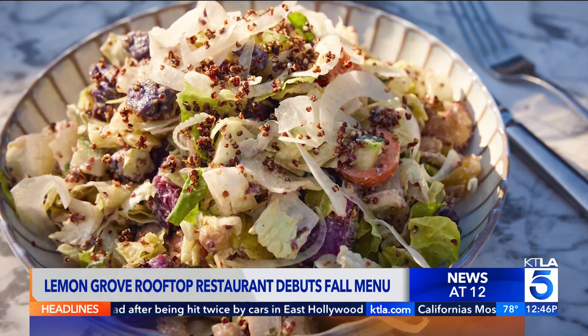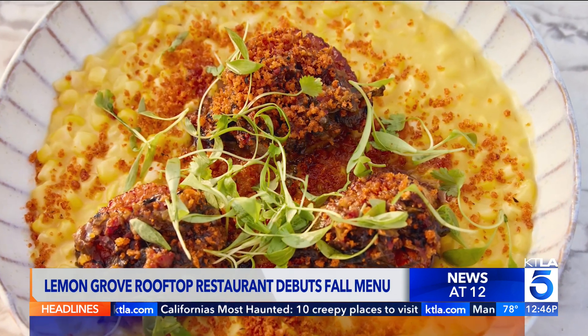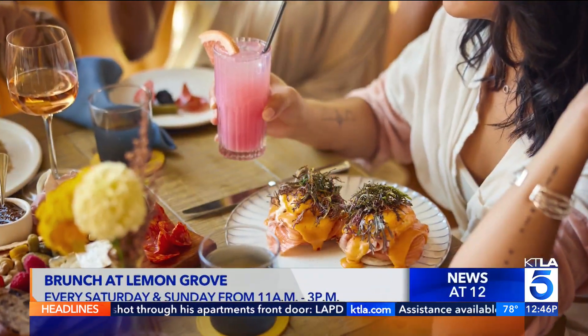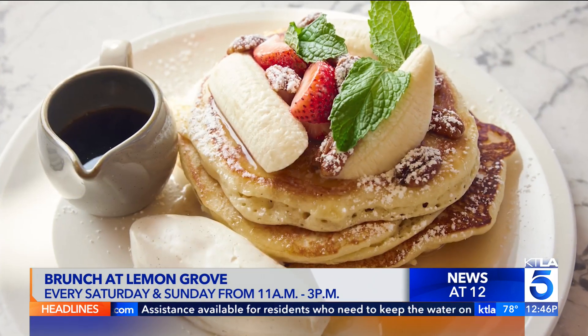You also have a special brunch. We do have a special brunch. I mean, every brunch is special for us, but we like to do live music, we do entertainment, we have DJs, and we have some nice brunch items, because it's all about the food too. Let's take a peek.